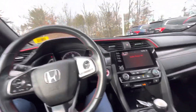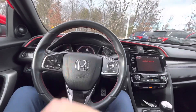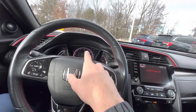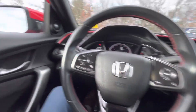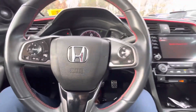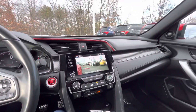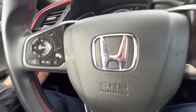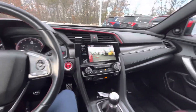Hopping in — first thing you'll notice is the leather wrapped steering wheel with red stitching. This does have Honda Sensing, so you have adaptive cruise control, lane keep assist, road departure mitigation, collision mitigation, traction control, blind spot monitoring, cruise control settings, hands-free toggle, fog light and light control. There's also a cool red trim that runs along the vents.